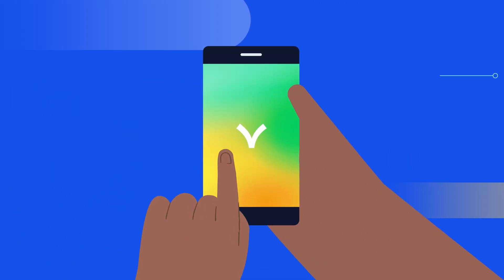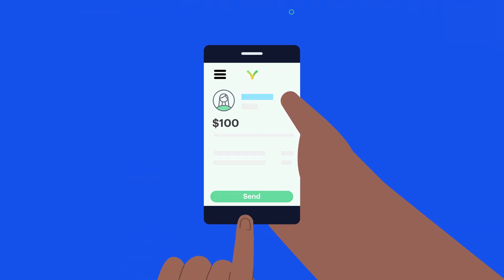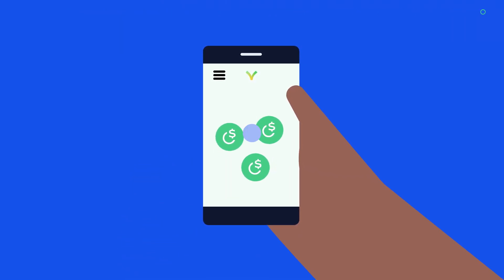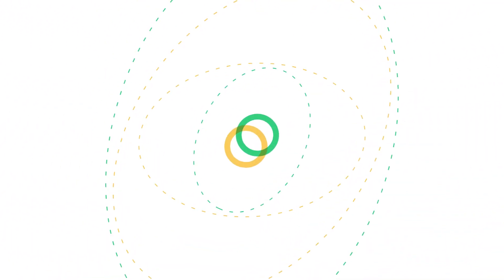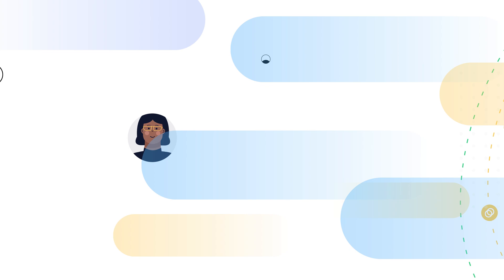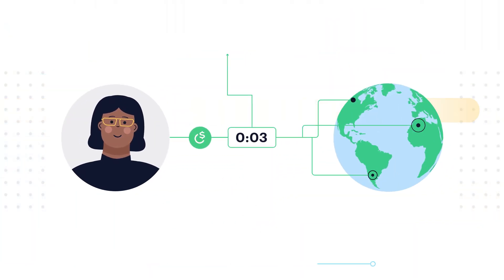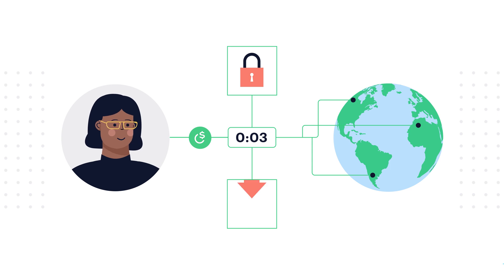One example is Valora, a global payments app that allows Zoe to easily pay, send, and store Cello dollars on her mobile phone. Valora makes use of the full functionality of Cello dollars in the Cello platform, allowing Zoe to send or receive funds from anywhere in the world within seconds, securely, and with very low fees.